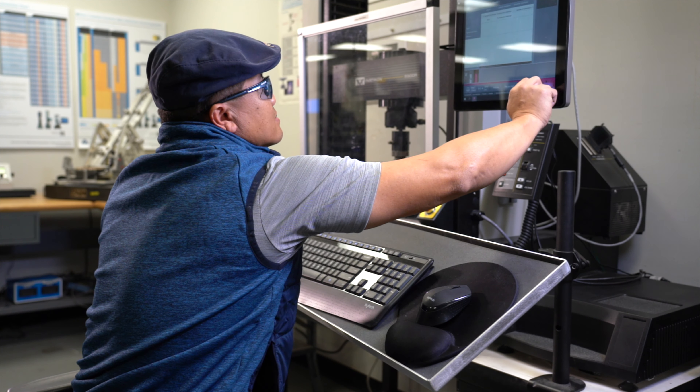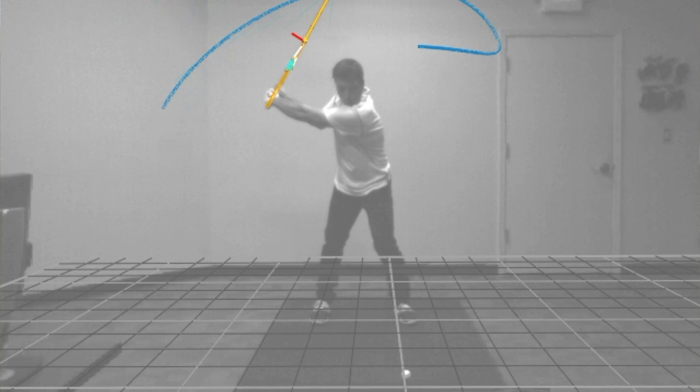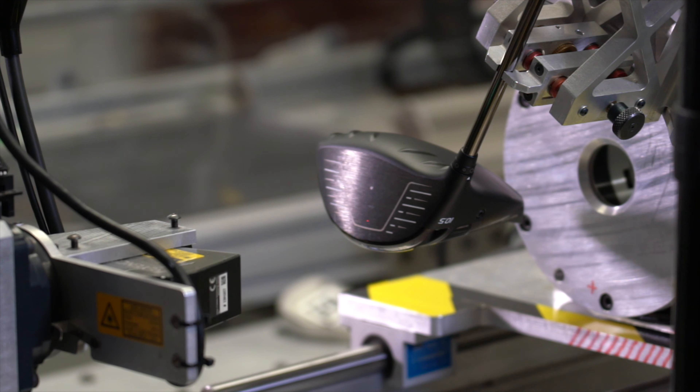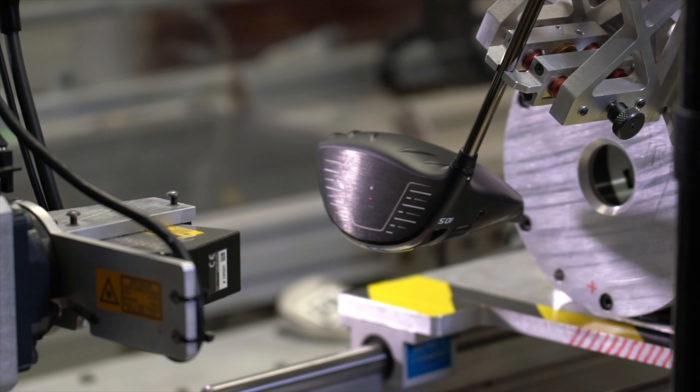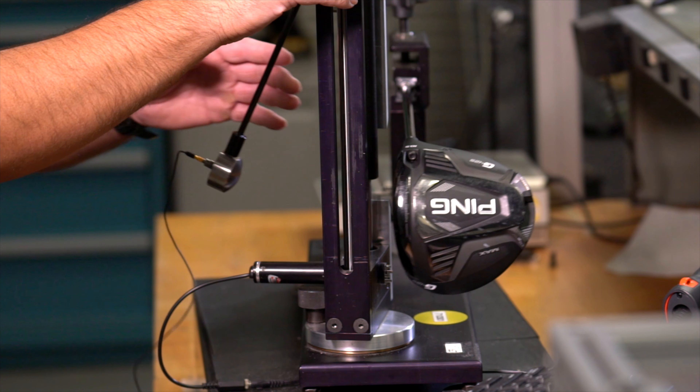The Proving Grounds is similar to how it's used in the automotive industry or the military. It really was a way to describe everything we're doing here on this part of our campus. It gives us a chance to develop new concepts and ideas — product development ideas, hard goods, fitting concepts, tour player services — and we can experiment with them. It gives us the chance to fail here and learn from our failures, iterate with the most advanced tools in the industry, and get all of those processes and products ready before we sell them and deliver them to the marketplace.